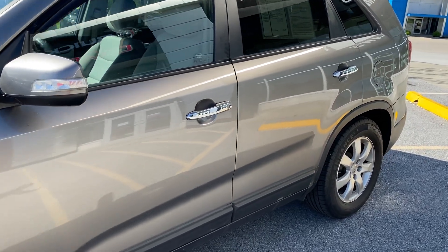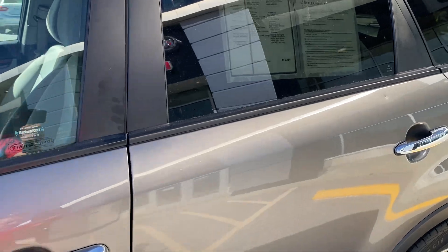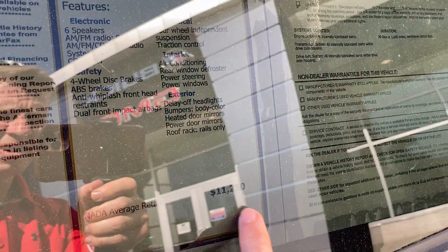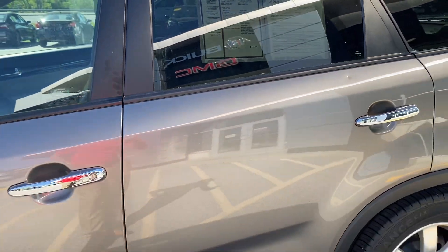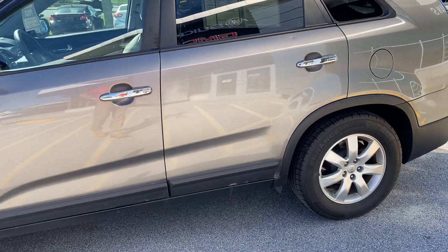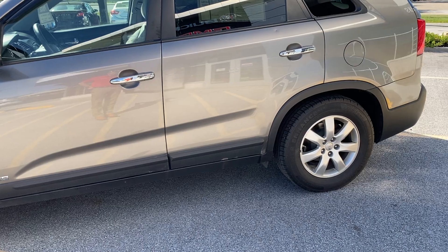This has an NADA average retail of $11,250. Priced below $10,000 — you've got just about $1,400 in instant equity versus NADA average retail.